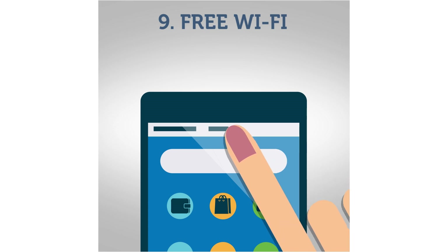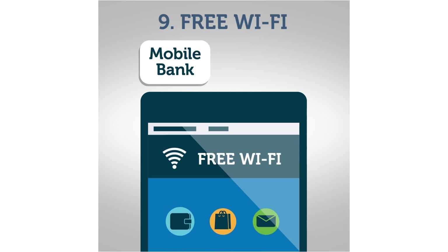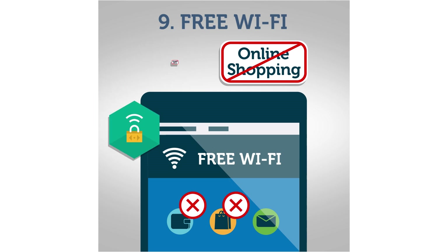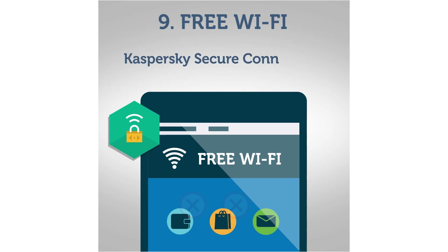Avoid online shopping and banking within public networks. If you have to, use a VPN solution such as Kaspersky Secure Connection. It protects your connection by encrypting your data.